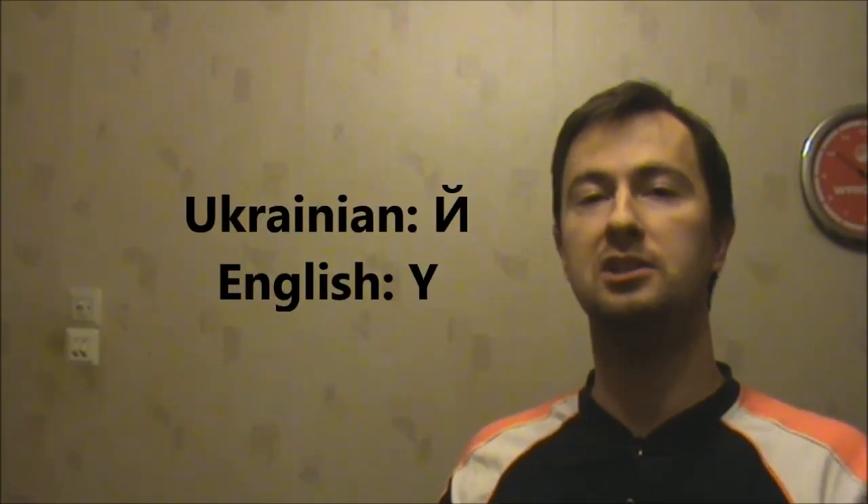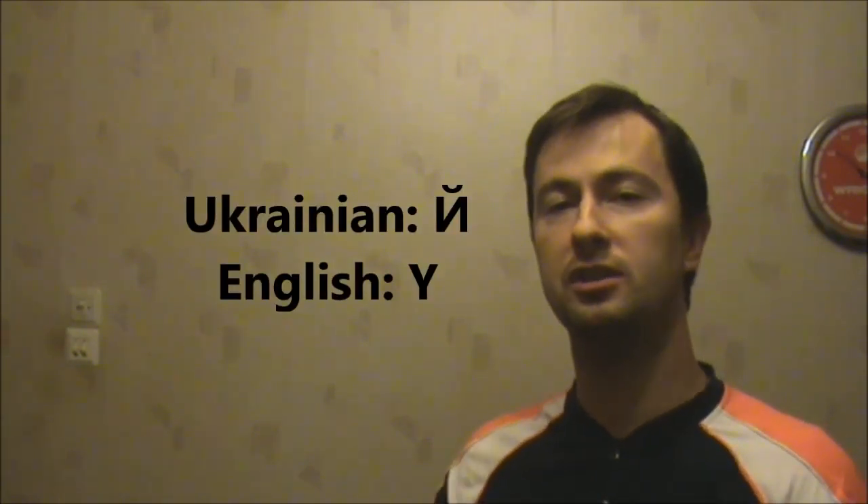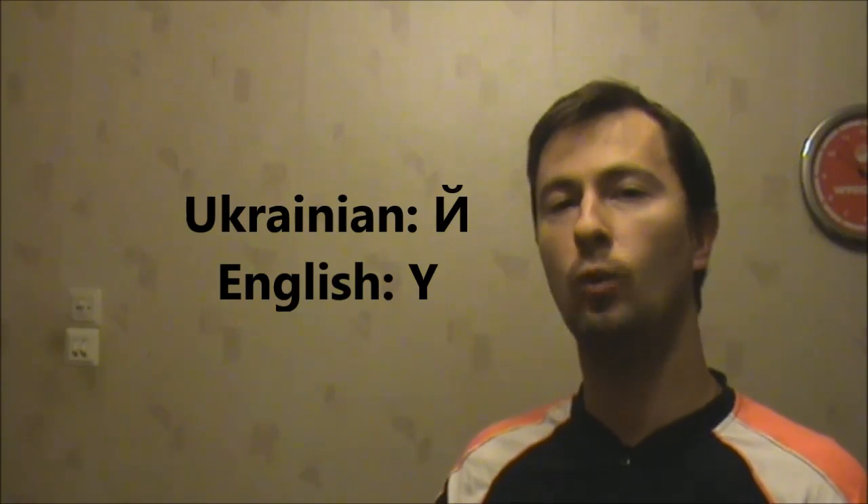The first one is І. It's the same sound like in the words they (the last letter), way (the last letter), say (the last letter).